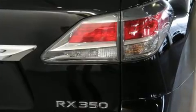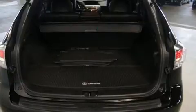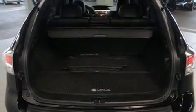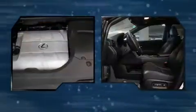Lexus prioritized fit and finish, as evidenced by a tachometer, power front seats, front dual-zone air conditioning, front fog lights, a power rear cargo door, and remote keyless entry.